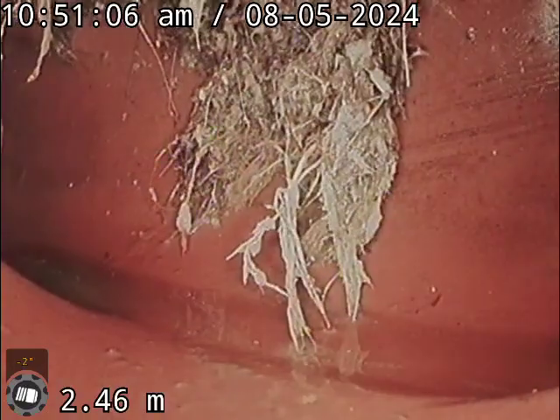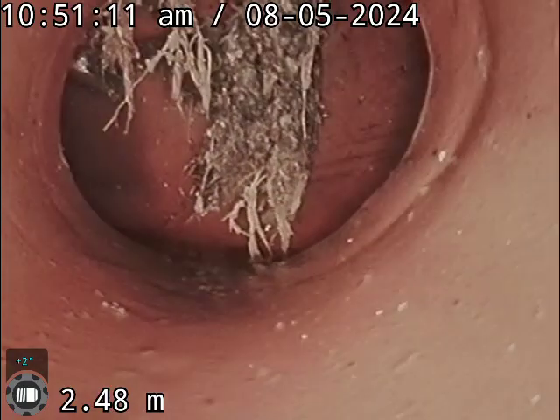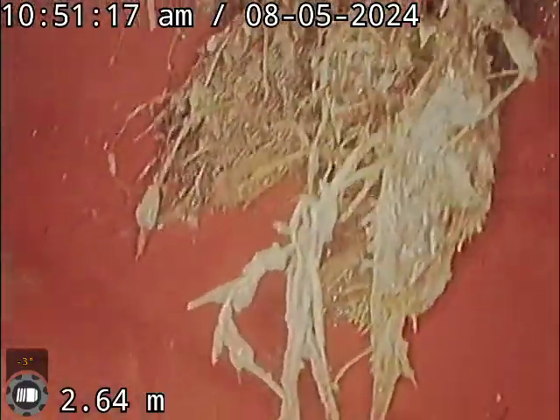Here we are on the inspection down there. We've got a photo of a big root we pulled out. That's gonna mark out where this is, because obviously this is a problem area where the roots are getting in.